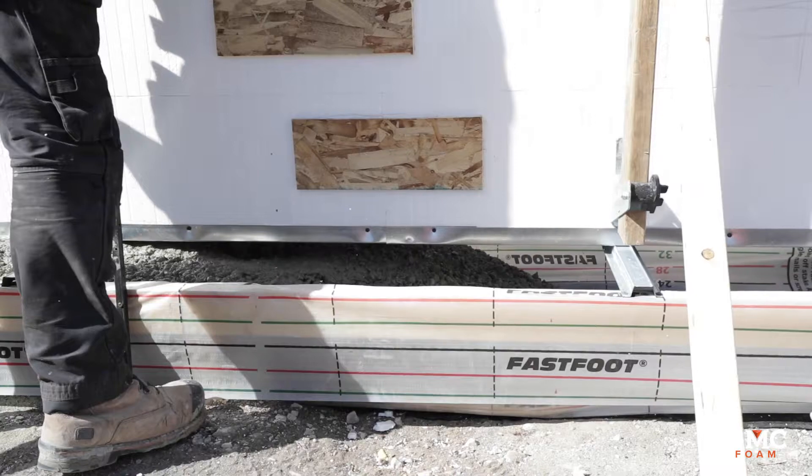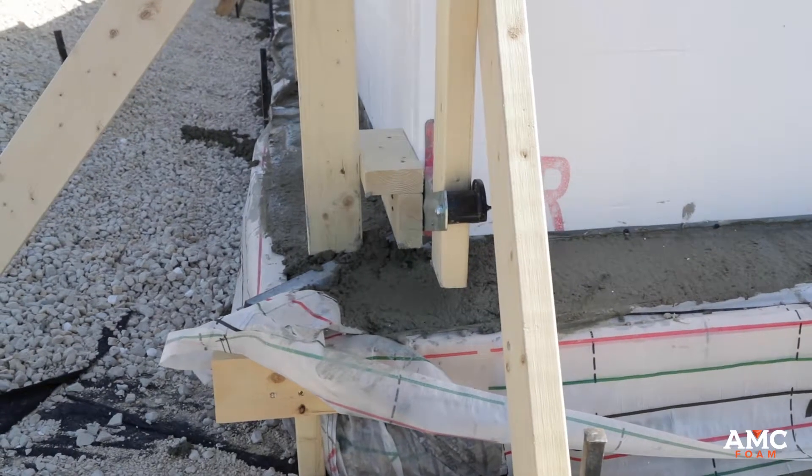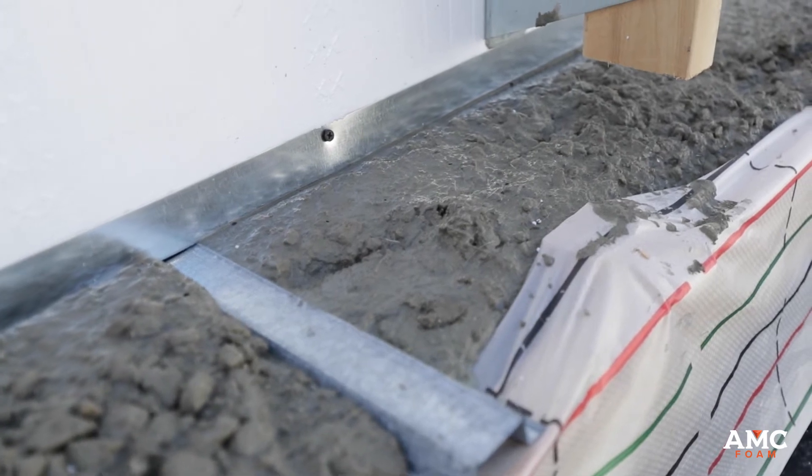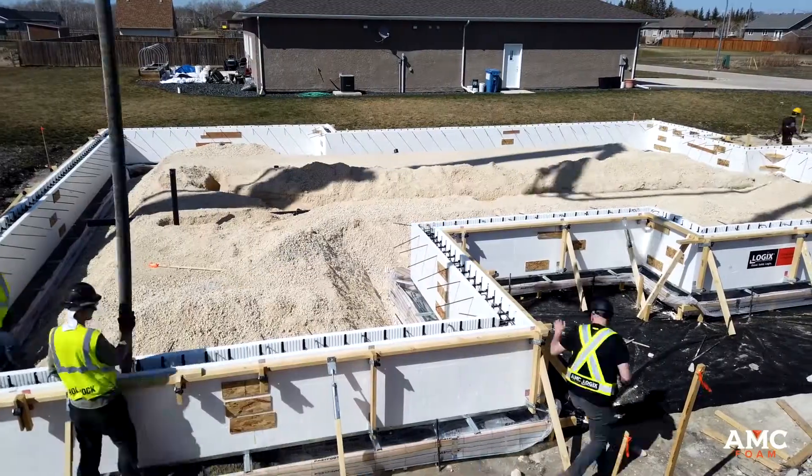We calculated all of our footing concrete, which is roughly about 22 meters. We put 1% calcium in it, go around, vibrate, screed it, get into the wall, and then wait about 45 minutes until it firms up.